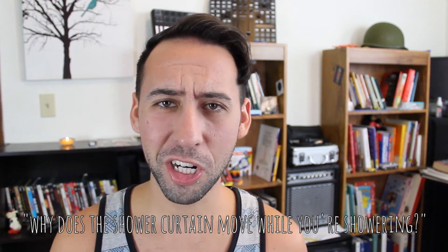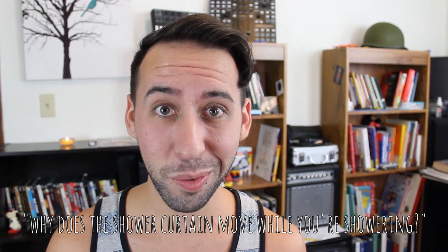Hey Rose, it's Wednesday! Why is it Wednesday? And today we will be answering the question: why does the shower curtain move towards you while you're showering?